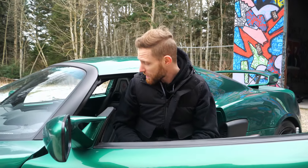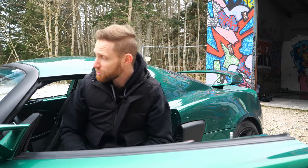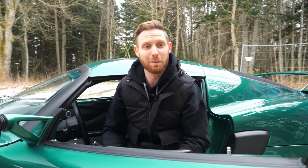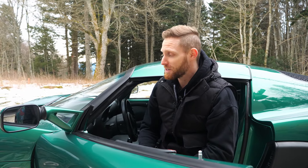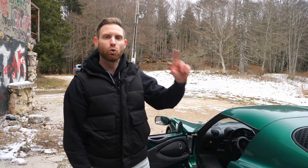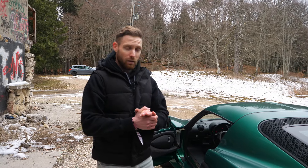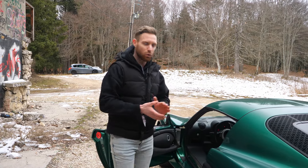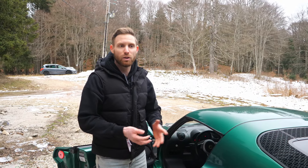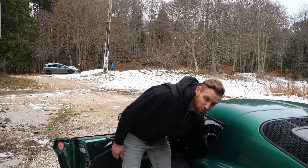C'est exceptionnel sur une Lotus Exige, j'ai des sièges chauffants. J'ai même un système de sonorisation qui n'est pas du tout bon, mais j'ai quand même quatre enceintes, un lecteur CD et une prise USB. C'est vraiment ce que je recherchais, quelque chose d'un petit peu plus GT. Au niveau du moteur, 3.5 V6 compresseur d'origine Toyota, 350 chevaux, mais qui sort plutôt 325-330 chevaux en réalité. Ça marche quand même très fort, la boîte est relativement courte, la voiture est légère : 1200-1250 kg, ce qui donne un ensemble très dynamique.